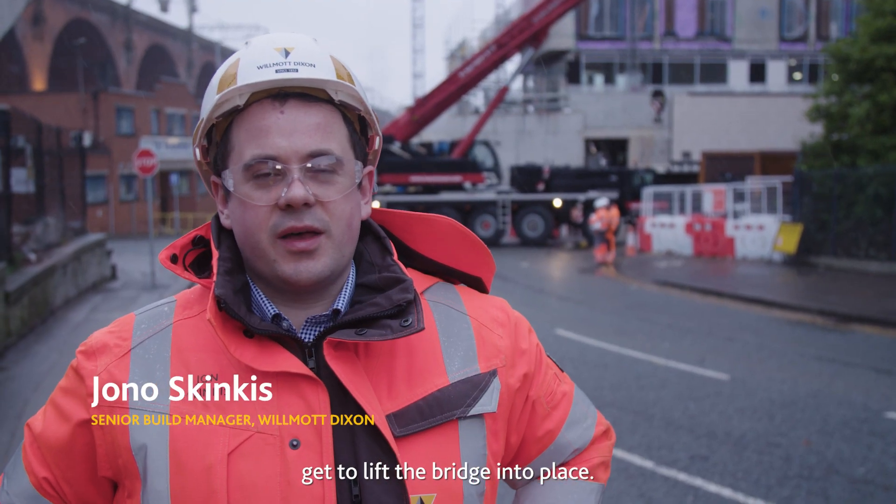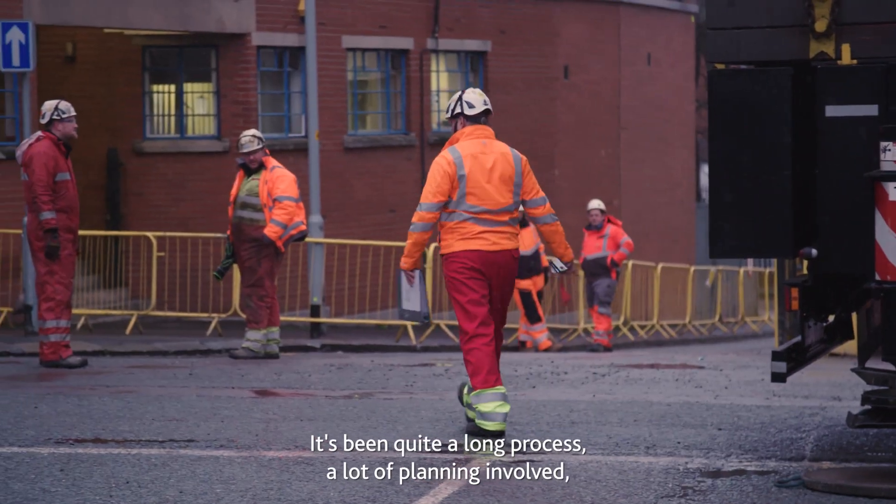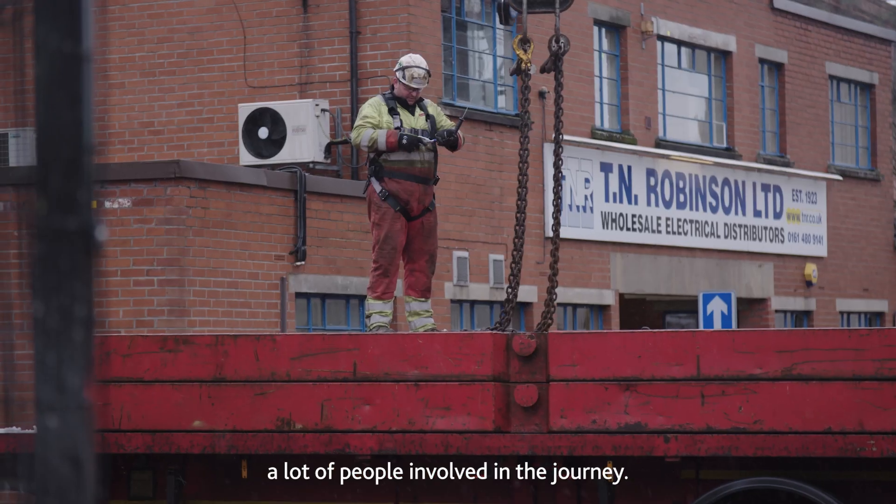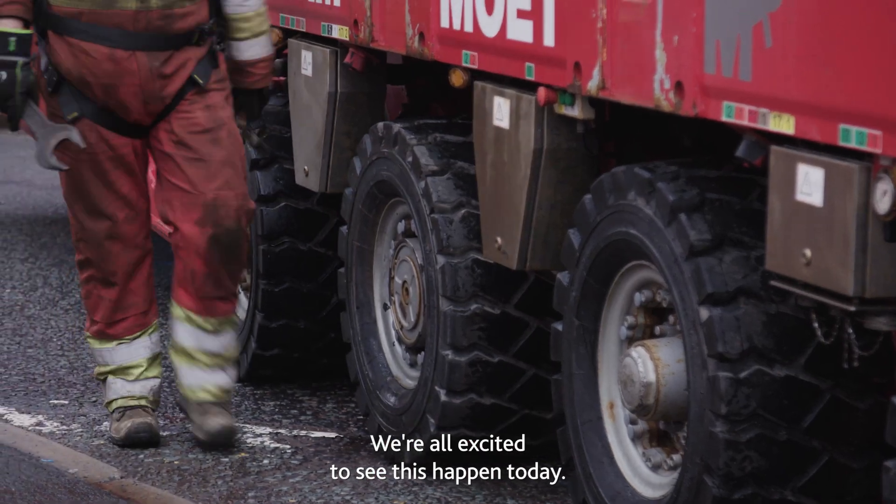Today's the day that we finally get to lift the bridge into place. It's been quite a long process, with a lot of planning involved, a lot of people involved in the journey. We're all excited to see this happen today.